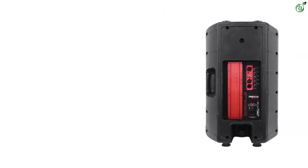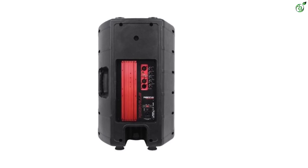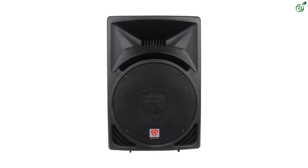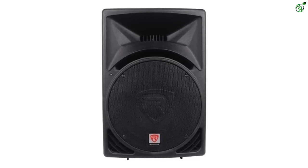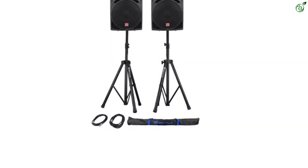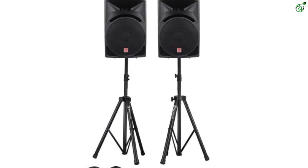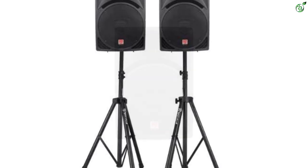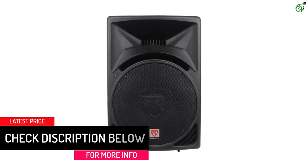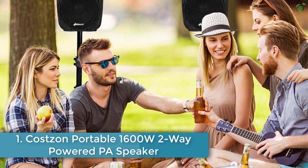The frequency range of the Rockville RPG15 is 35 Hz to 20 kHz — one of the lowest frequency responses available on a DJ speaker. These are two-way speakers suitable for multiple purposes. There is a built-in Class A/B amplifier on the active speaker providing sufficient power to both units while maintaining high sound quality. Dedicated controls for treble, bass, gain, master volume, and mic input volume are included. The drivers feature 1.35-inch titanium diaphragm technology — a Japanese technology for crystal-clear sound production. It also comes with a one-year warranty period.